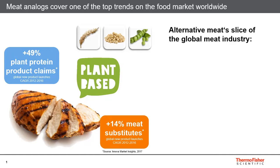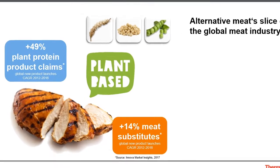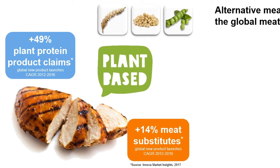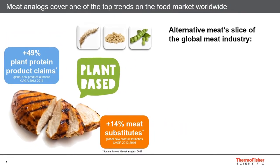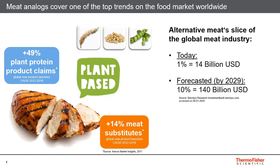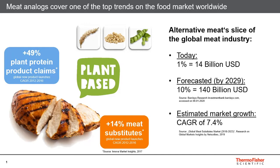As you can see, there has been a significant increase of about 14 percent in meat analog product launches, and according to many further market surveys the meat analog market share is expected to further grow in the coming years. For example, Barclays Research Investment Bank forecasted that the meat analog market share is supposed to grow from 1 to 10 percent of the global meat market and will account for about 140 billion US dollars by 2029.